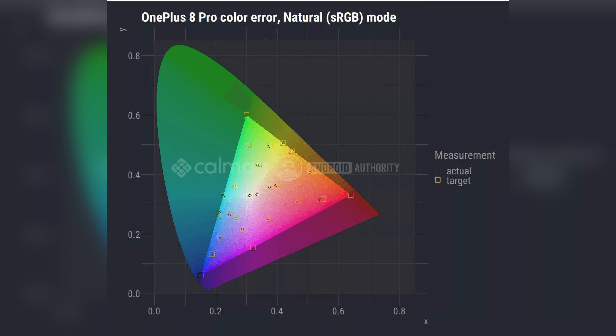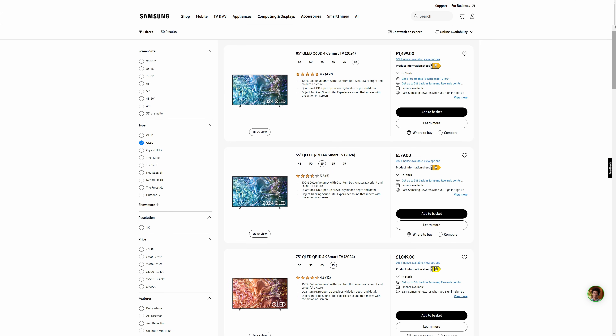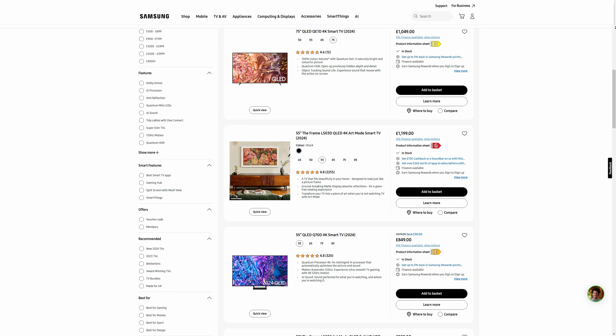Basically, that refers to how many visible colours the TV is able to represent in an accurate manner. So that goes a long way to ensure that the colours are bright, vivid, crisp, and accurate to what they're supposed to look like. It is becoming a pretty sound technology, with many modern panels using Quantum Dot to make sure the image looks as good as possible.